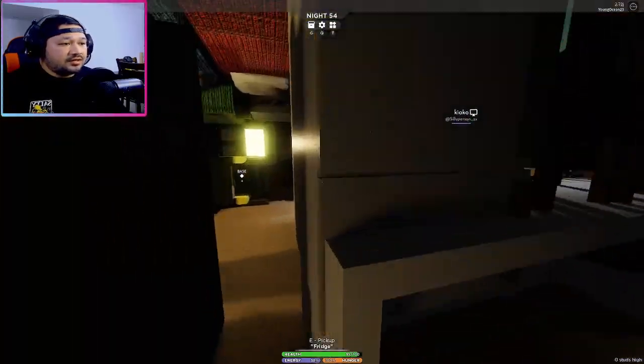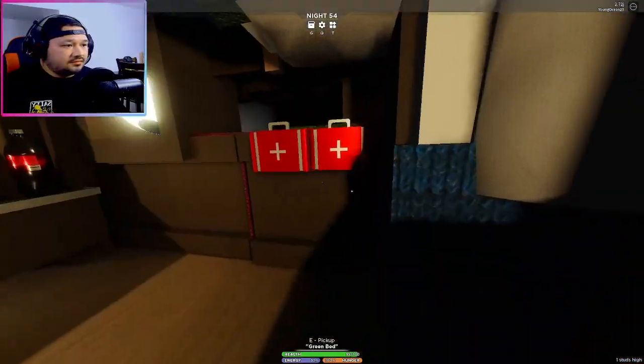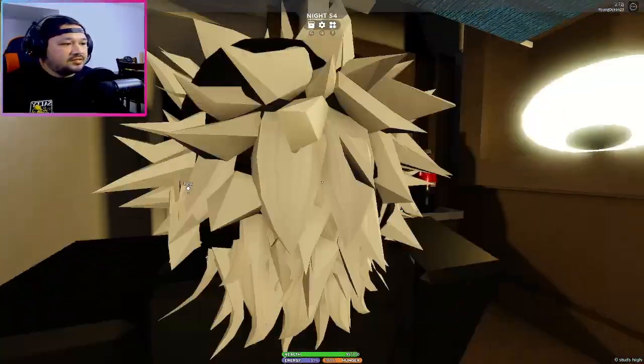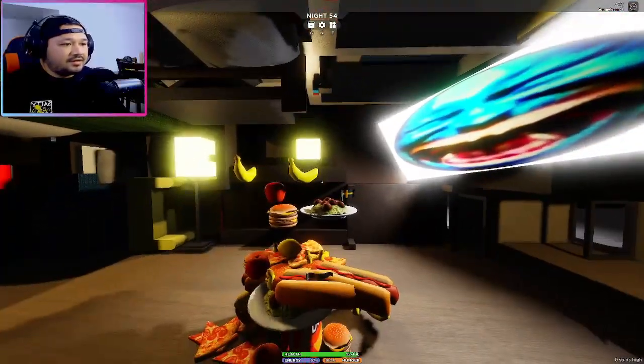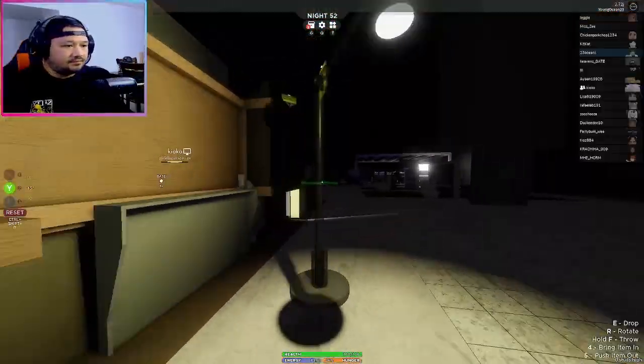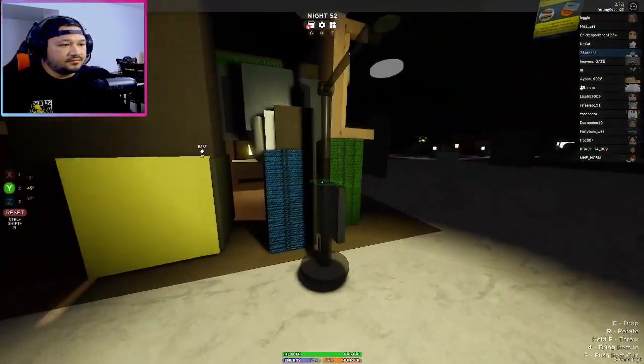Look at that damn TV as well — what the heck is that? We got a TV, we're set to live here for the rest of our lives. We got a bunch of Doritos, bananas, apples, and all kinds of food. We're also putting some lights in as well — look at that, got a bit messed up, but we're placing it just like that.